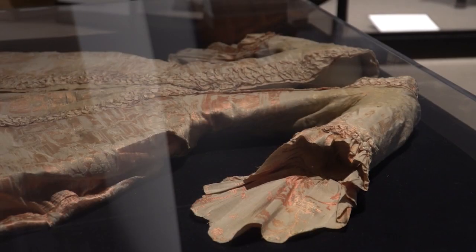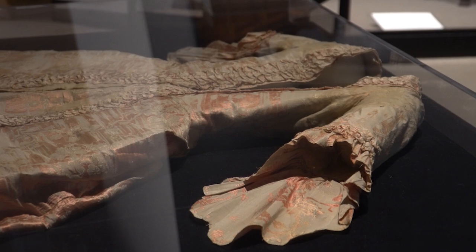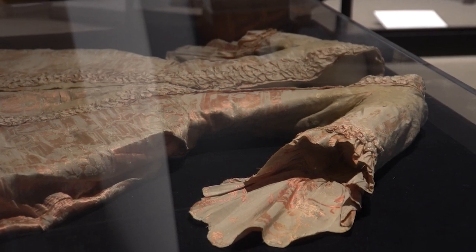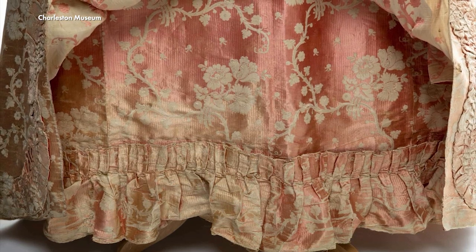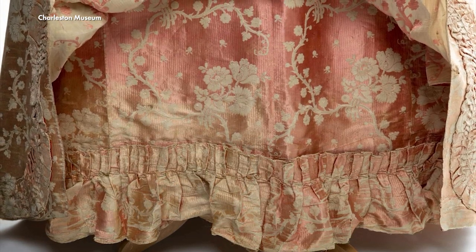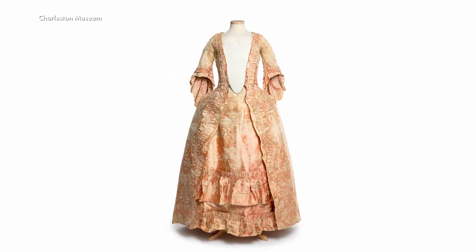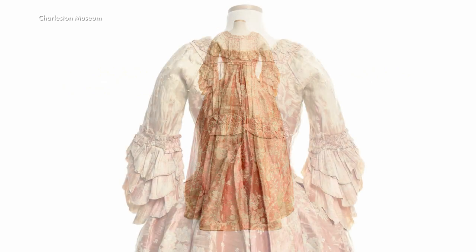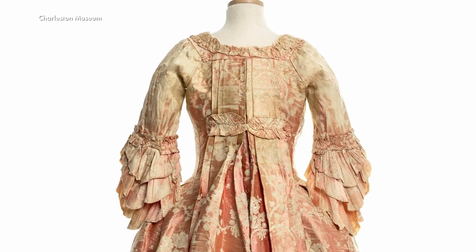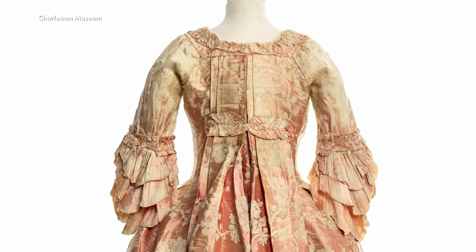Although it is impossible to calculate the exact cost of this dress when it was made, we can estimate the time and materials it took to create. We believe it would have taken about 10,000 cocoons to produce enough silk yardage to make this particular style of gown, particularly because the robe à la française typically has box pleats that hang from the back of the shoulders that would have billowed out behind Eliza as she walked. Production of the silk could have taken months to years, but making the dress itself would have been a few weeks with a couple of skilled seamstresses.